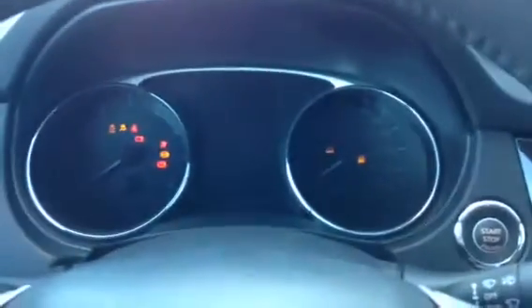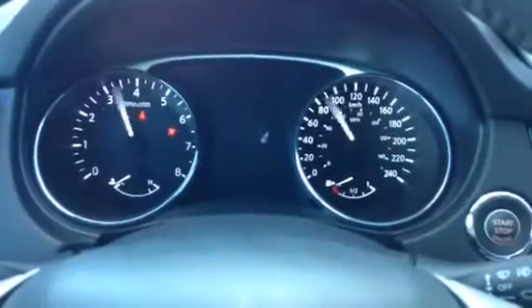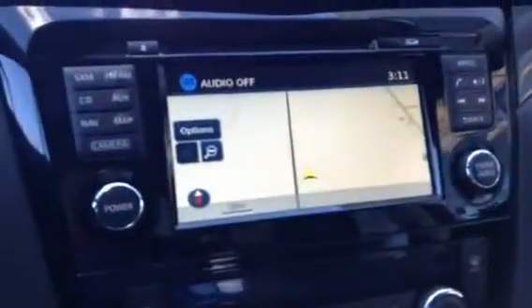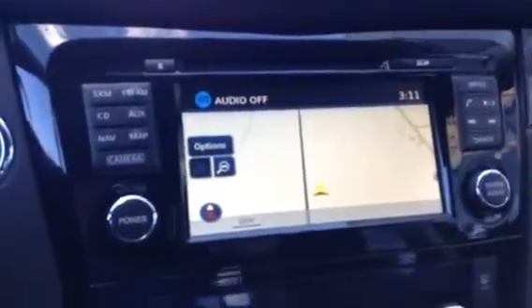I want to start it up and show you how this thing lights up — it's incredible. You can see how luminescent the dash is. You've got navigation, XM radio, CD — you name it, you've got everything. Along with your climate control and all your audio jacks and power outlets.